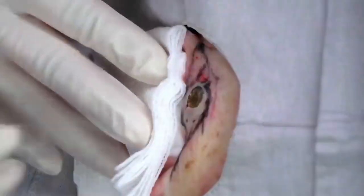Dr. Pimple Popper is dealing with a very stubborn blackhead in this Instagram video. This blackhead has been hidden in her patient's ear, and it's ginormous. In her Instagram caption, Dr. Pimple Popper gives some solid advice: always check behind your ears — you never know what's hiding back there. Hashtag Dr. Pimple Popper.